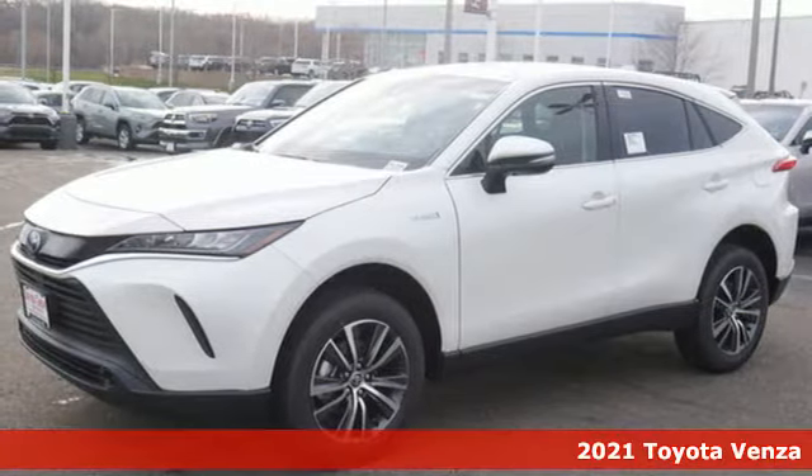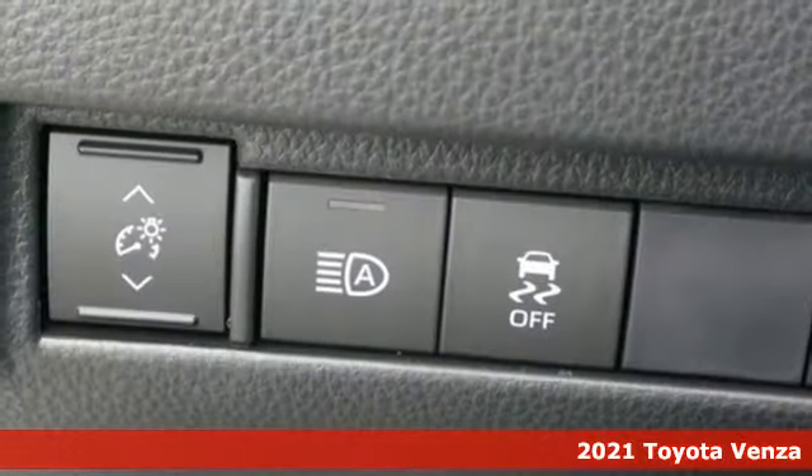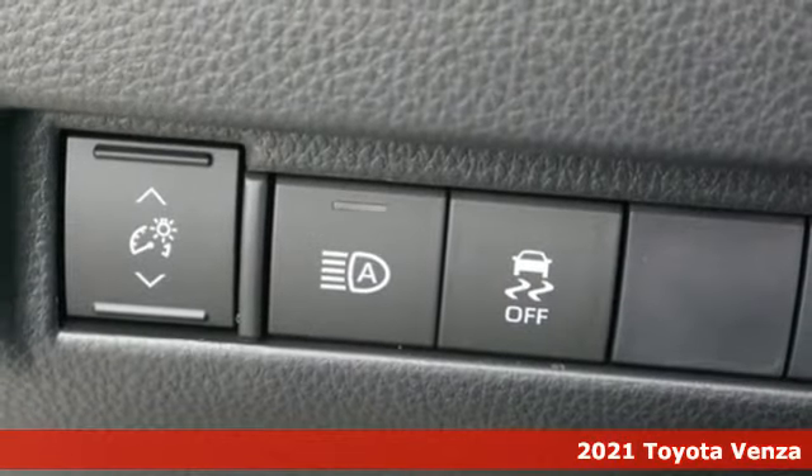Here's a new 2021 Toyota Venza. Toyota: steered by ingenuity, driven by passion.